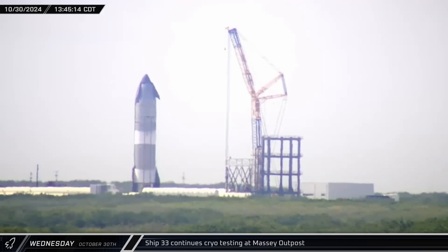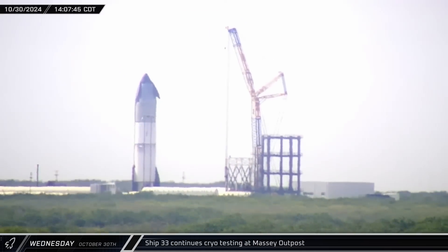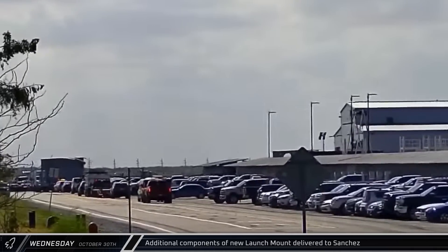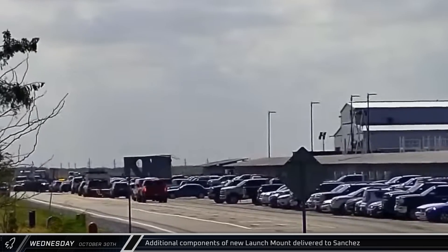That afternoon, Ship 33 underwent its second round of cryogenic testing at the Massey outpost. Unlike the previous test, this time both of the rocket's main propellant tanks became covered in frost as they were filled with liquid nitrogen. Two more oversized sections of the second orbital launch mount were delivered to Sanchez, stopping on Highway 4 for traffic before pulling into the site.